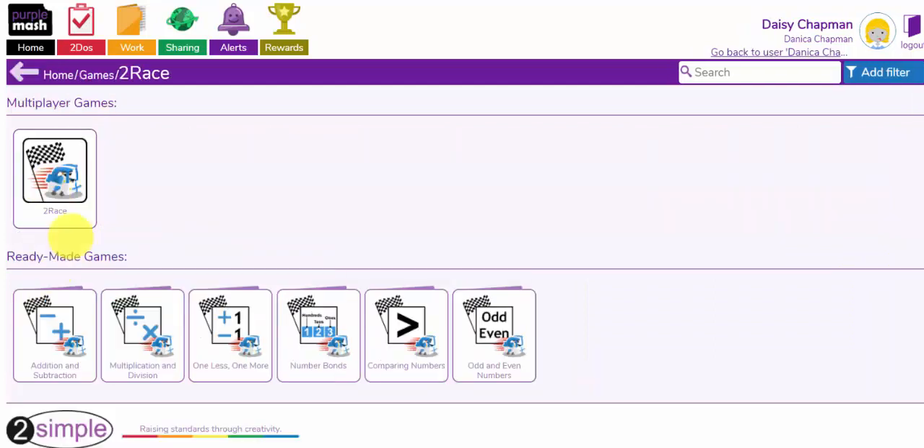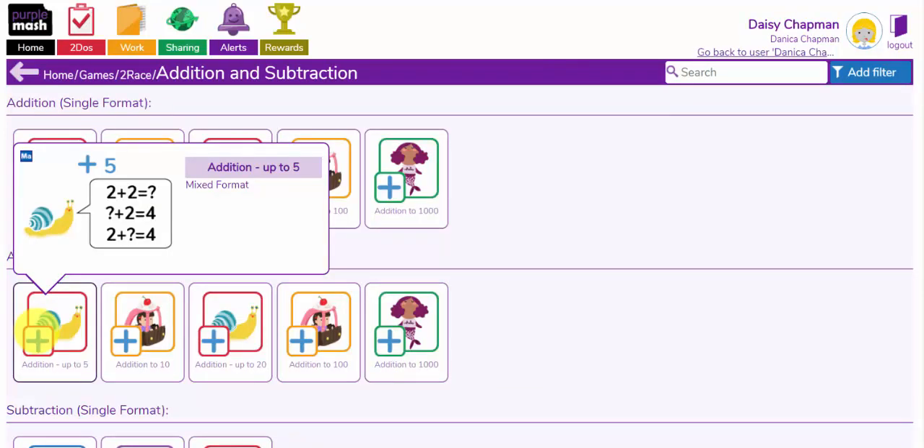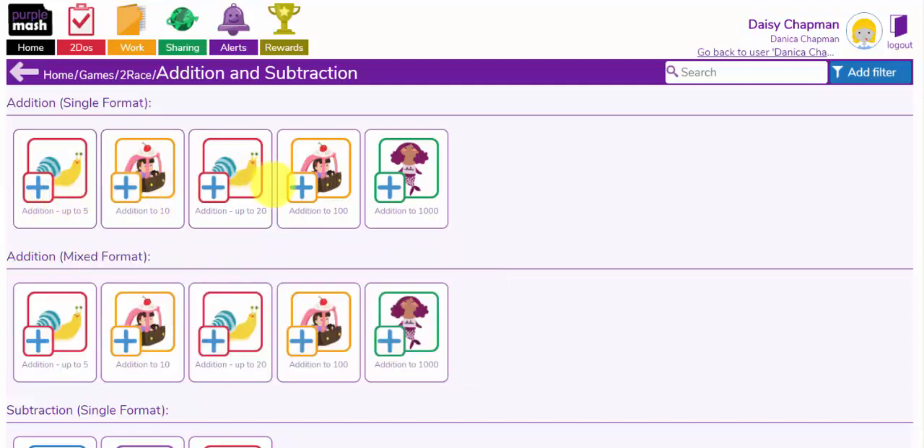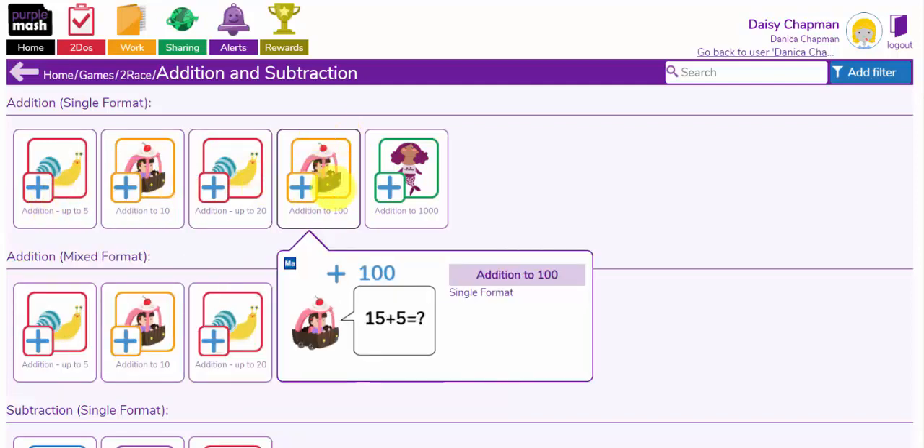I'm going to go into 2-Race first of all. Down the bottom here you can access these ready-made games and decide which of these operations or mathematical concepts you want your children to be practising. I'm going to have a go at addition and subtraction. For younger children they might be adding up to 5, 10, or 20. For older children they might be practising addition to 100. So let's launch this one here.